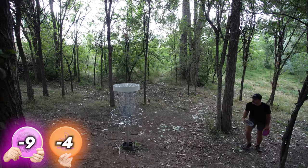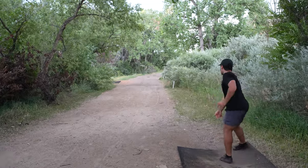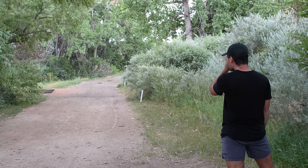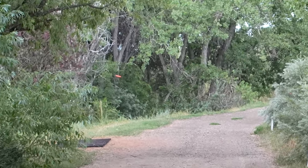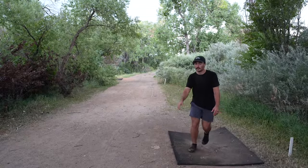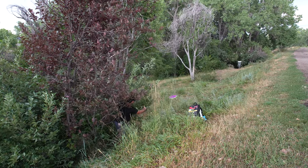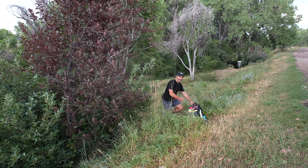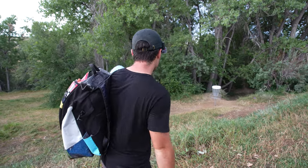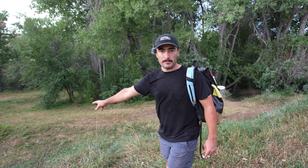Only two more holes. Next one's a musket, last one will be a little tricky with a mando. The zone rolled away on me — it was hyzering in, so it must have hit the hill and rolled away. I think the Zones are in timeout right now until I get some putter plastic ones.